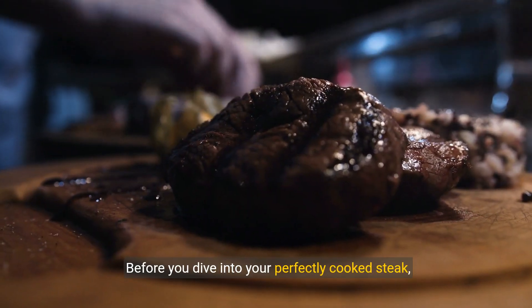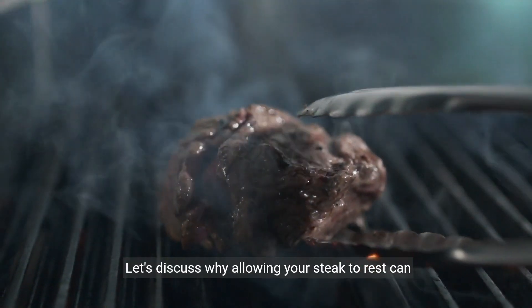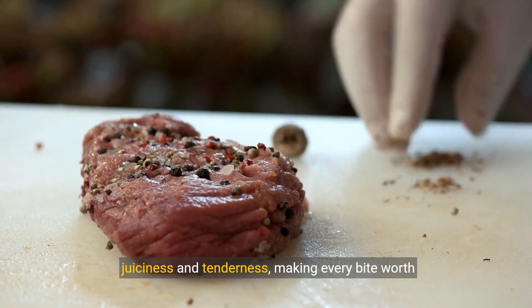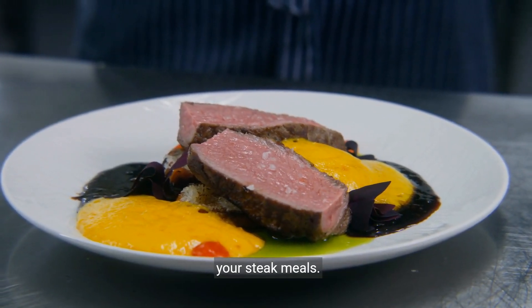Before you dive into your perfectly cooked steak, remember the crucial step of resting. Let's discuss why allowing your steak to rest can make all the difference. Resting ensures that your steak retains its juiciness and tenderness, making every bite worth the wait.